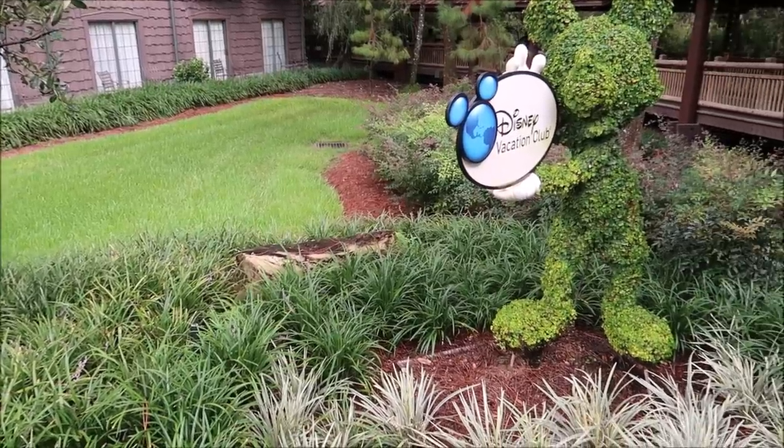Hey friends, today we are going to kick off another epic Disney resort hopping staycation. I know you guys enjoyed those videos and the sunrises, so we're going to do it again and stay at different resorts we haven't stayed at yet. We've already done the Grand Floridian, the Polynesian, the Boardwalk, and the Wilderness Lodge, so let's go do this.